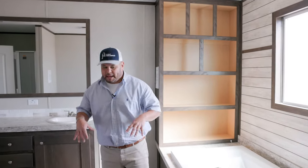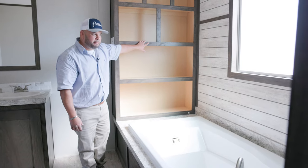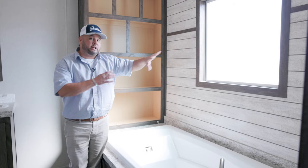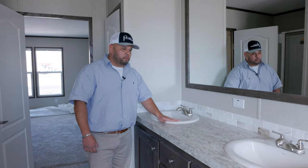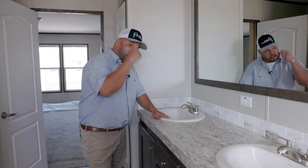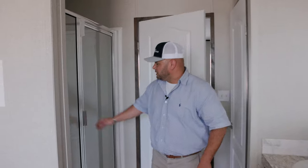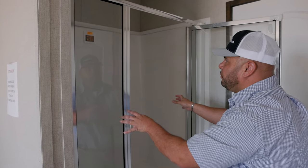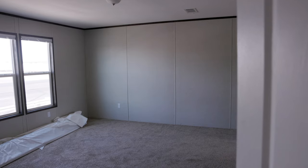Coming into the master bath — we have a 72-inch soaker tub, very big and comfortable. There's extra cabinet space in the back and a frosted window that lets natural light in while keeping your privacy. We have dual porcelain sinks — real strong and sturdy, they won't burn or crack if you set a curling iron down. We also have a one-piece stand-up shower, which means no cracks for water to leak through and cause damage.